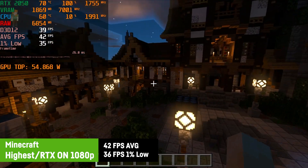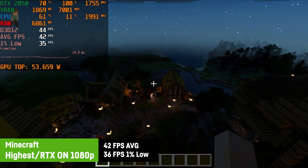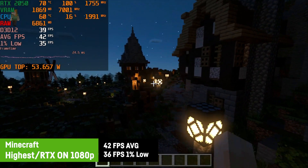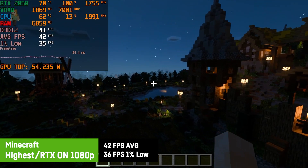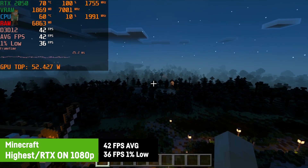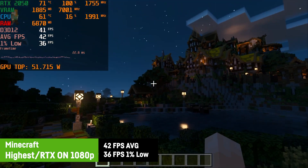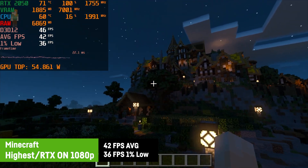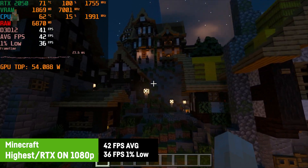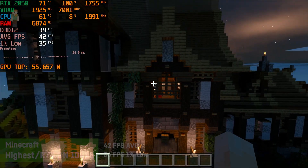For Minecraft, I was actually testing the RTX feature once more and activated ray tracing with 12 chunks visibility combined with the highest settings. As you can see here, it is actually working with around 42 FPS on average and it surely does look cozy and neat. Minecraft might be one of the very few games where some people could actually want to use the ray tracing feature of the RTX 2050. Deactivating RTX would allow you to play with 60 FPS on average or even more if you disable Vsync via the options file, which unfortunately can't be done directly in-game.